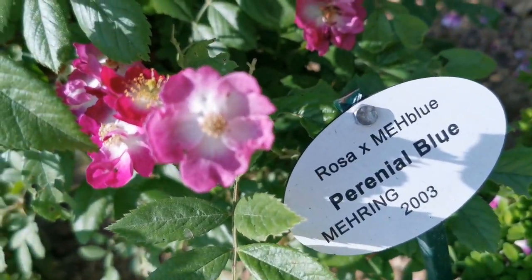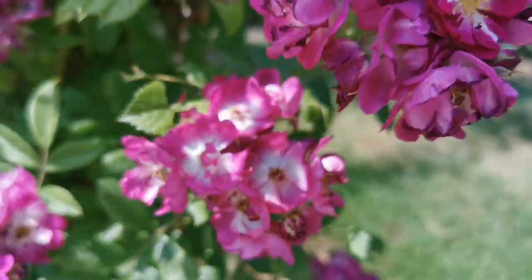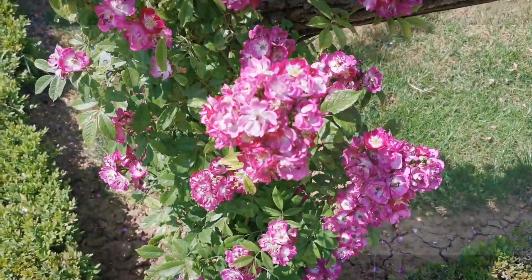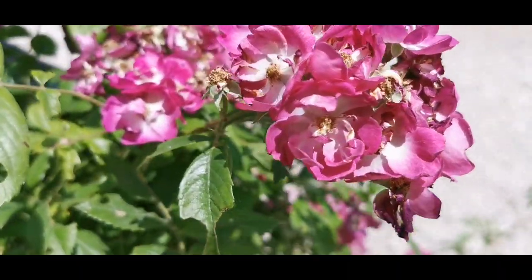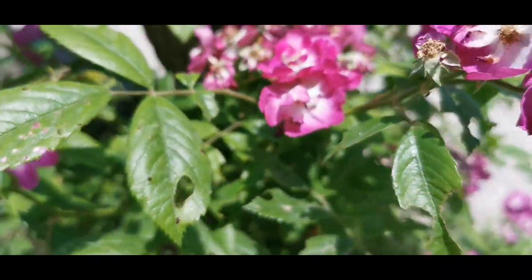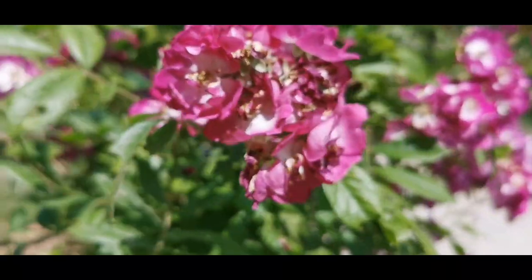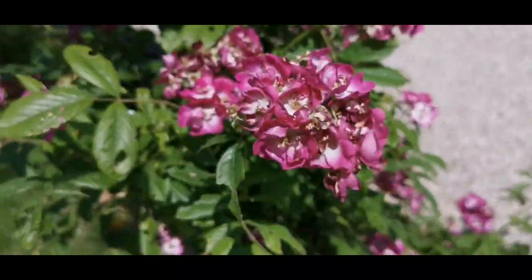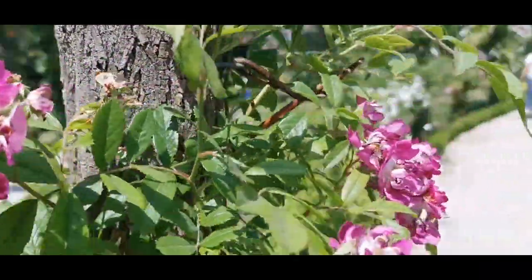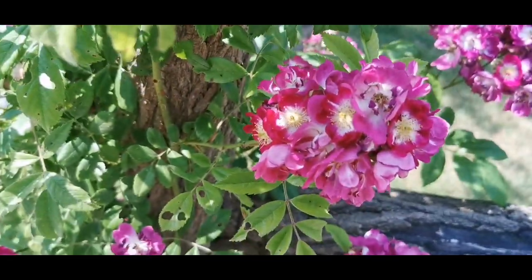Here is their nameplate: Perennial Blue. There is no disease on the leaves; however, they have holes, so somebody was eating them — or maybe it was bees harvesting this for their nest. But it's nice to see that they are not yellowing and there are no black spots on this Perennial Blue. Such a fresh eye-catcher in the garden.